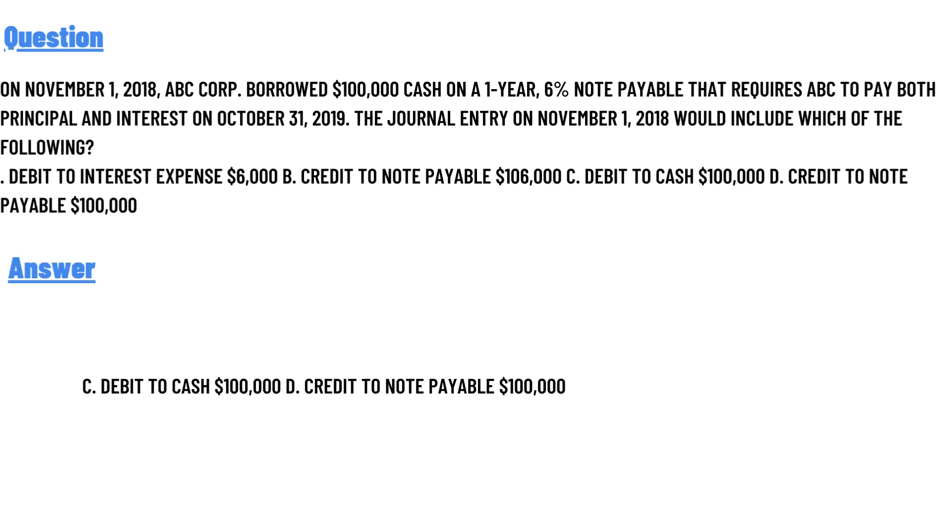The correct answer to the question is Option C, debit to cash $1,000,000, and Option D, credit to note payable $1,000,000. So that's the answer to the question.